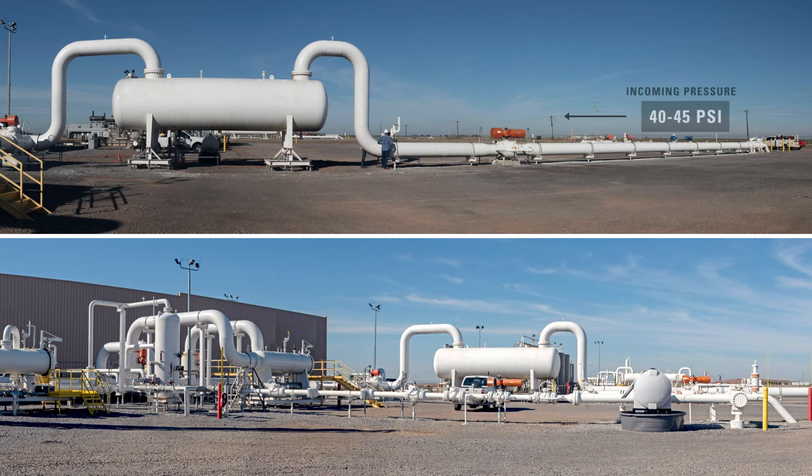During regular operation, natural gas is coming into the station at 40 to 45 psi. When leaving the station, the final pressure will be between 1,250 and 1,300 psi.